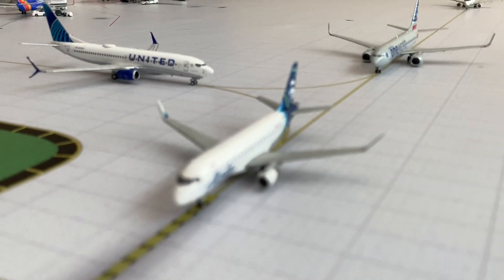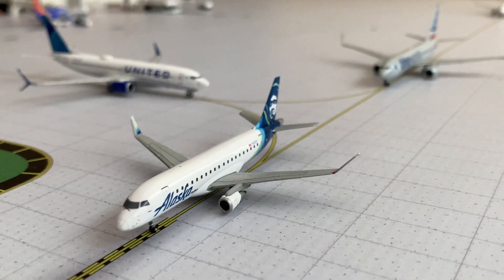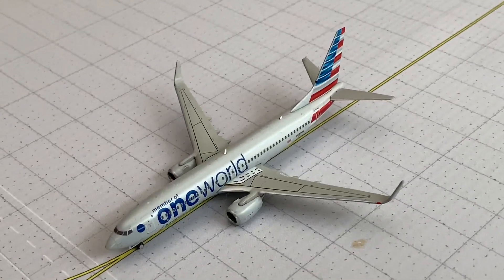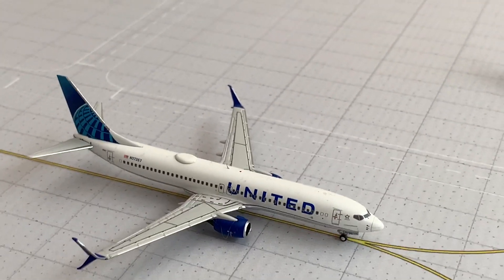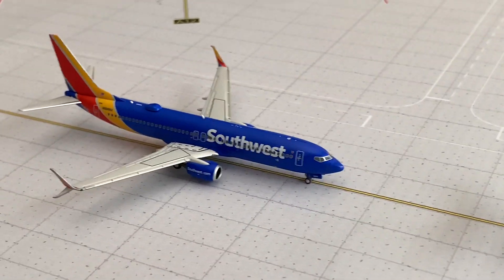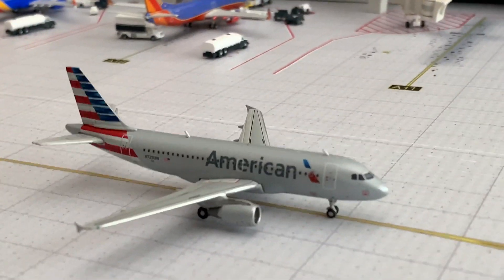Then we have the Alaska Embraer 175 with service to Portland, and then the American One World 737-800 making its way over to San Jose. Here's the United 737-800 with service to Denver, the Southwest 737-800 to Baltimore, and the American A319 heading over to Boise.